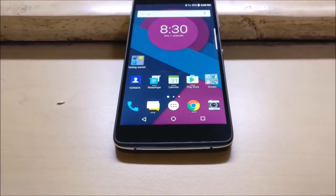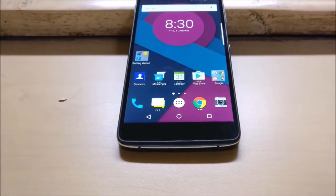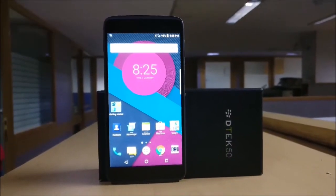Hello and welcome to BS Tech. Today we tell you about the DTEK50, a second-generation smartphone from the stable of Blackberry.